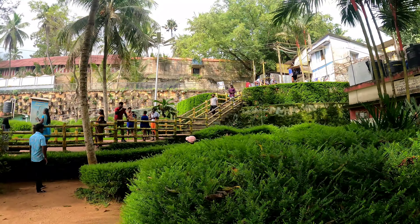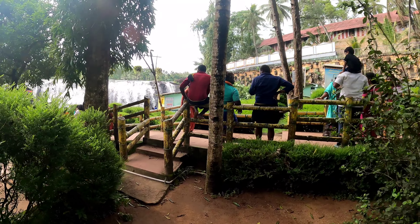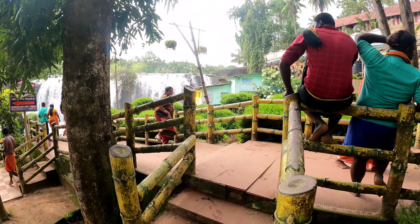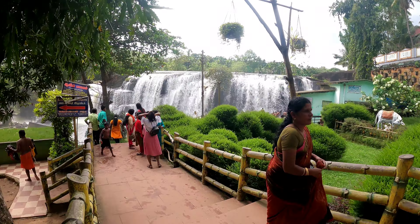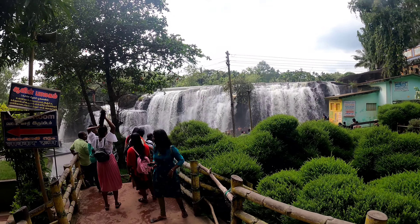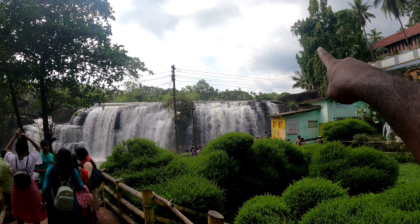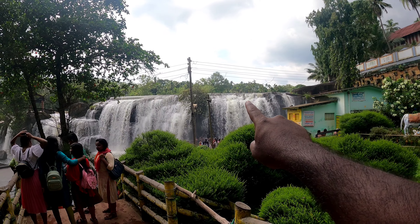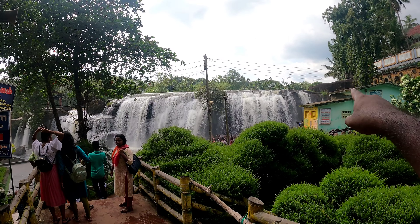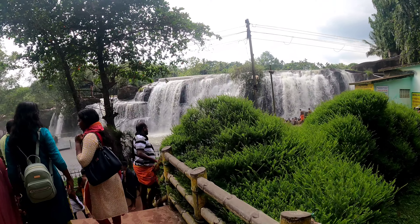This is the main entrance you come from at the top, you get down here, and this is the waterfall view. The water comes from 13 kilometers away from Pechipari Dam. The height of the waterfall is 50 meters and the length is 300 meters. Let me go closer and show you the waterfall.